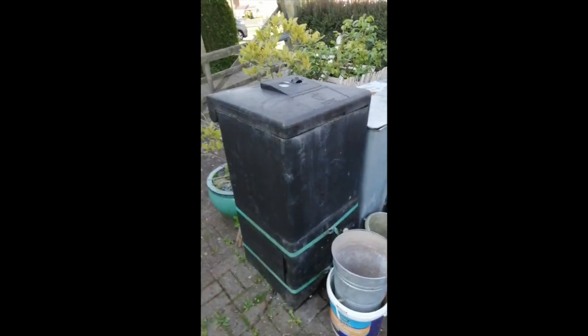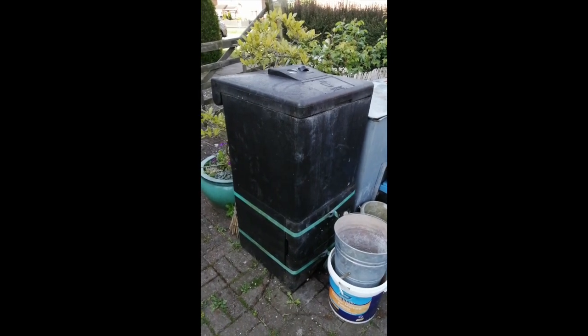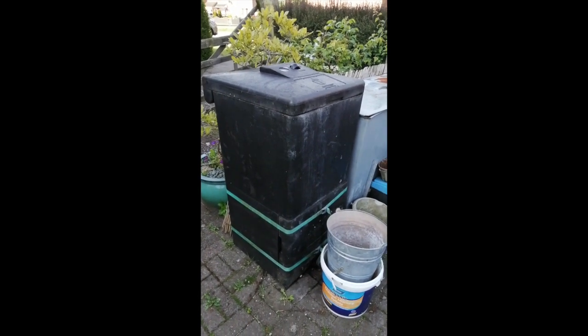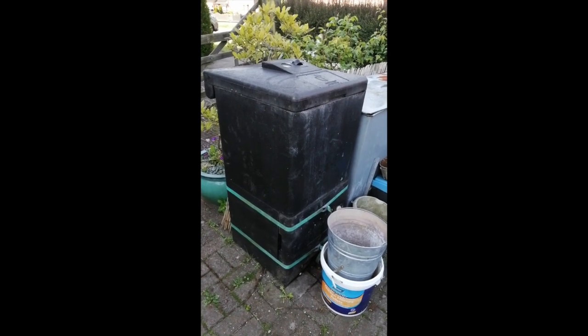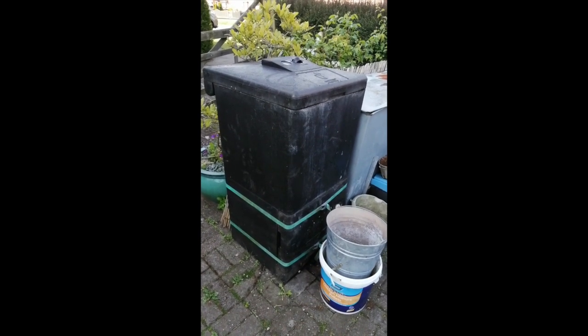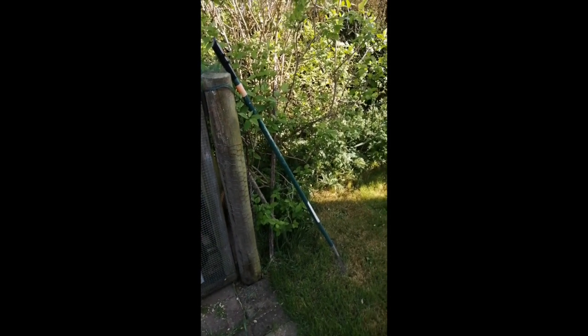So this is the warts bit — not very nice but one of the more exciting bits for me. This is my hot bin, in which we put all our kitchen scraps. It keeps things at a very high temperature so they compost very quickly and you can put cooked scraps and things in as well.